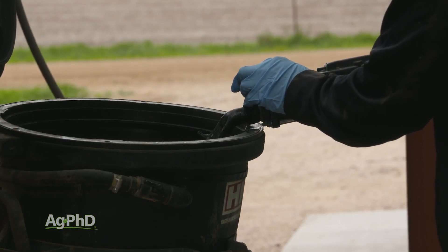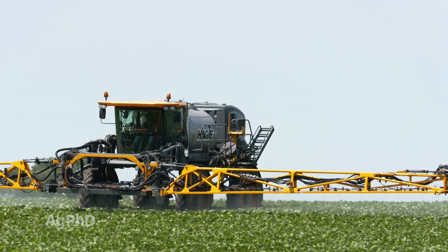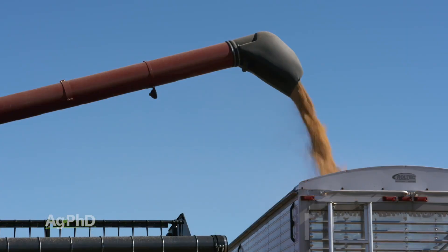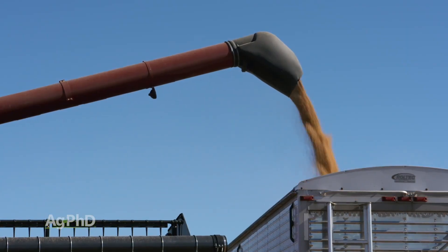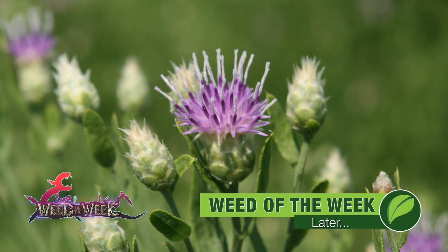Our recommendation is to make sure you have the right traits to control the insects and weeds you need to on your farm, but obviously you also want to pick the highest-yielding products for your situation. Seed selection is really exciting — probably even more exciting than weed control — but we will talk about controlling our Weed of the Week later in the show.